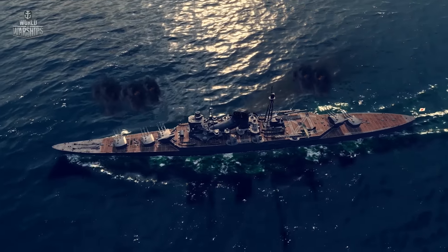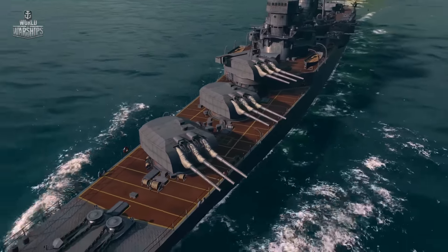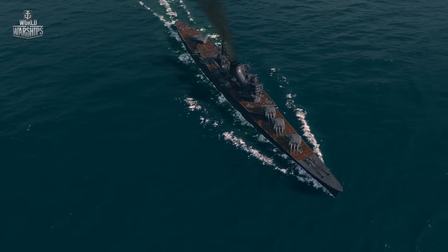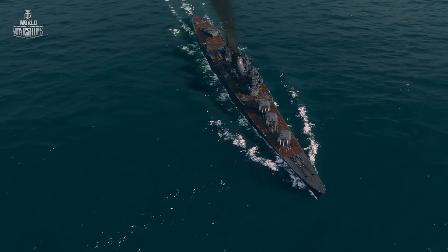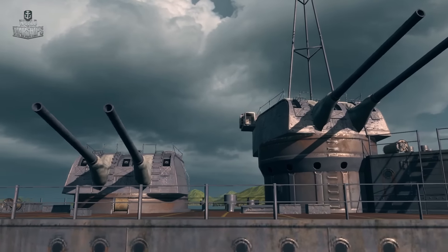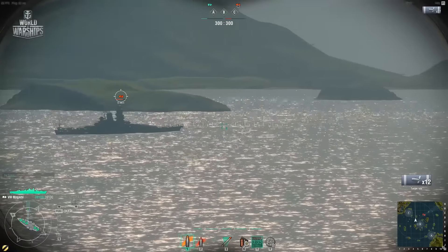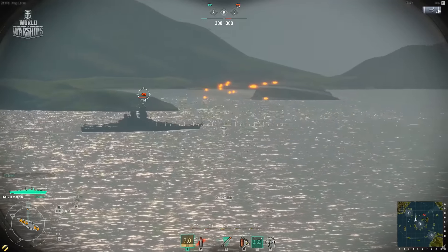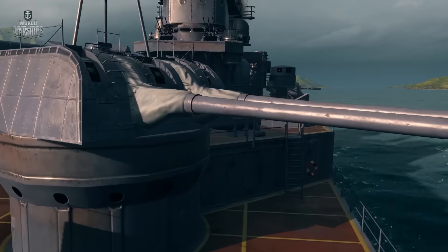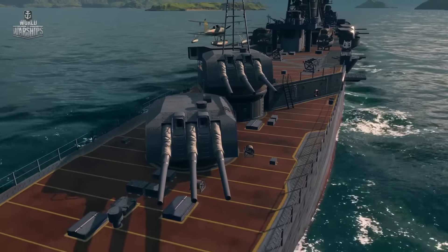Mogami is worth a separate mention. This cruiser was built with five three-gun turrets having calibre 155 mm. Such design was meant to cheat the limits set by the Treaty of London — cruisers with calibre up to 155 mm were not considered heavy — but shortly before the war, all ships of this type were refitted with 203 mm guns. This upgrade brought them in line with heavy cruisers in terms of their gun power. Both variants are available in the game, and players are free to choose what they like most — good one-shot damage with slow loading, or a constant flow of relatively light shells.